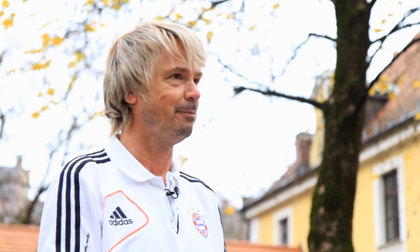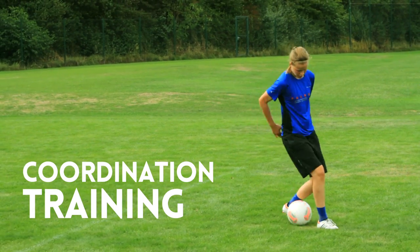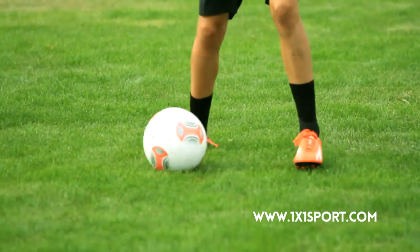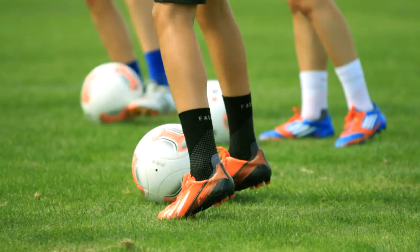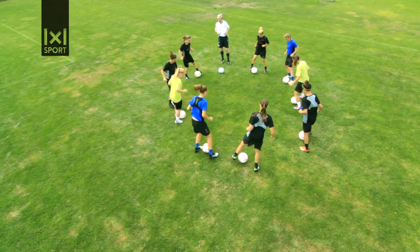We are showing you an exclusive coordination training routine with the ball. We introduce many different agility patterns, as well as technical moves, but always with the premise of trying to intersperse adaptations and also allowing mistakes to be made. It's about trying to find each player's ideal level of flexibility and mobility, but we're not looking for perfectionism.